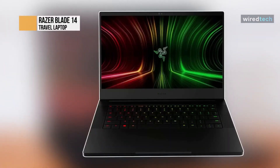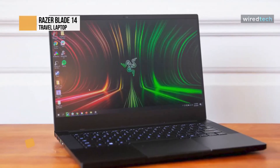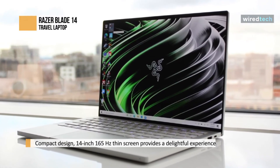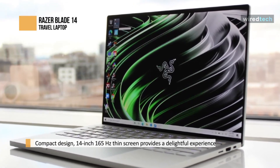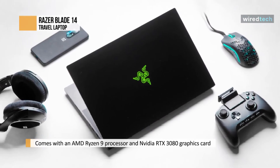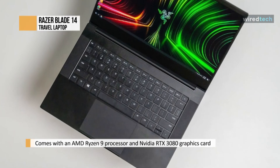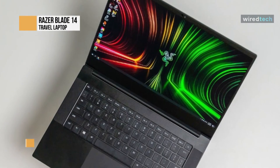The Razer Blade 14 is one of the best laptops for travelers. With a compact design, the 14-inch 165Hz thin screen provides a delightful experience for its users. It comes with an AMD Ryzen 9 processor and NVIDIA RTX 3080 graphics card, ideal for current-generation gaming and video editing. The battery life is superior to others in the same price range, and you can rely on it for uninterrupted work while traveling. It has a vapor chamber cooling for maximized thermal performance, quietly and efficiently dissipating heat through the evaporation and condensation of internal fluid, keeping it running smoothly and coolly even under intense loads.